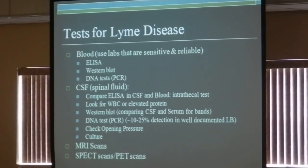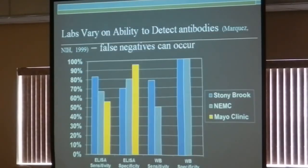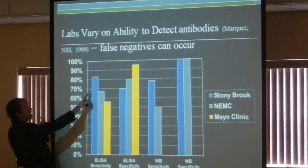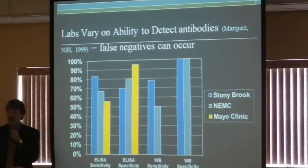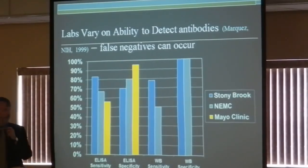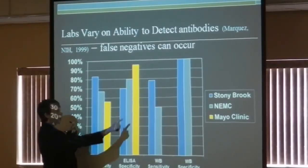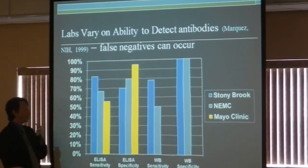There are a variety of tests — blood tests, spinal fluid tests. But one of the problems is that labs vary. A study done by the head of the Lyme program at the National Institutes of Health reported that if you send a sample to the Mayo Clinic, 50% of the time the ELISA will be positive; if you send it to Stony Brook, 80% of the time. And a similar difference between 75% at one center versus 50% at the New England Medical Center. The point is that labs vary significantly in terms of sensitivity.